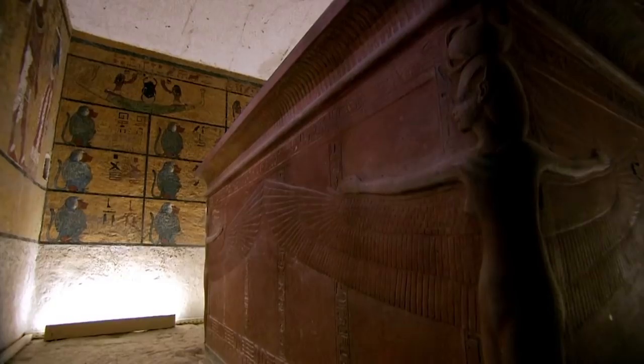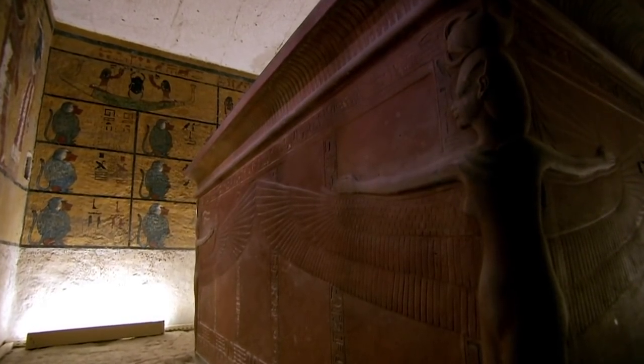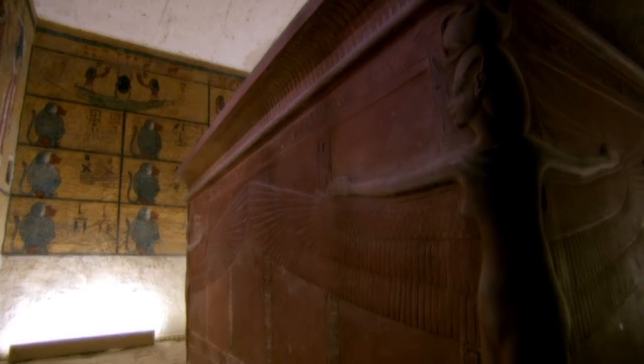Her findings bring her to a dramatic conclusion: she is convinced that the sarcophagus was not commissioned for Tutankhamun, but was made for one of his predecessors. Tutankhamun already had a second-hand tomb — and if the sarcophagus was not even his, maybe the rest of his famous treasures never belonged to him at all.